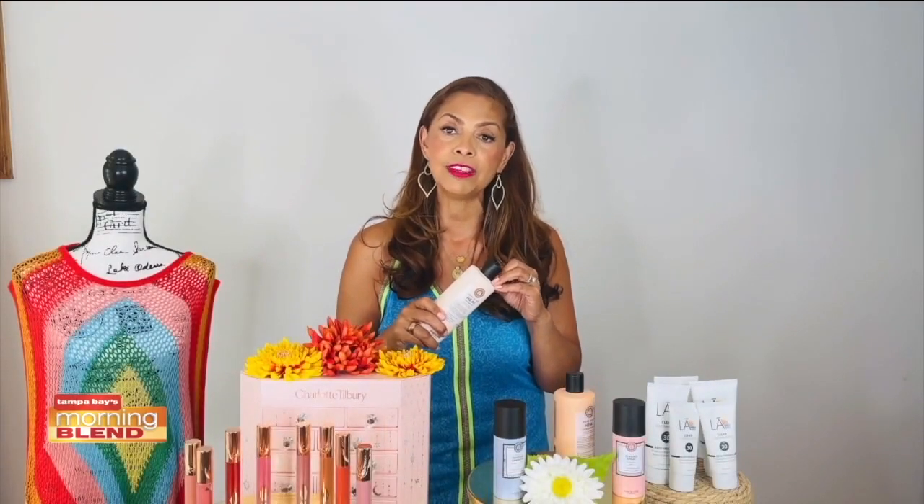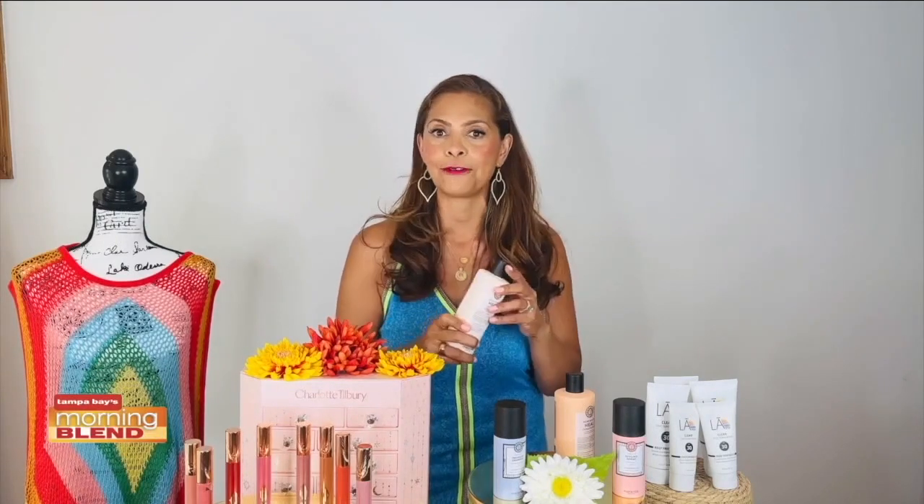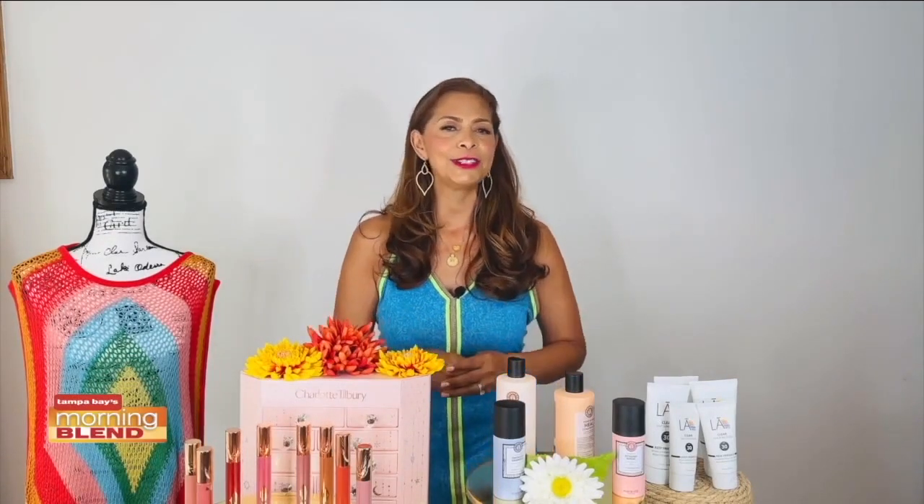With Maria Nila hair care products, you get color-protecting hair care with professional performance. The 100% vegan beauty products have unique designs, scents, and active ingredients, and of course eco-friendly packaging. Visit marianila.com.